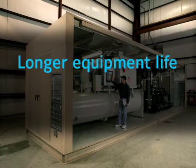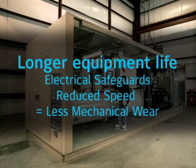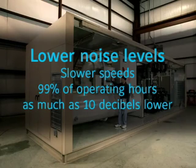The OptiSpeed drive will deliver longer equipment life. While electrical safeguards protect the chiller's electrical components, the mechanical components benefit from lower operational speeds. Since 99% of operating hours are at less than full speed, moving parts experience less wear, adding up to greater reliability and longer equipment life. Plus, there's another benefit you can actually hear: lower chiller noise levels. With an OptiSpeed drive, 99% of operating hours are spent at lower noise levels — as much as 10 decibels lower.